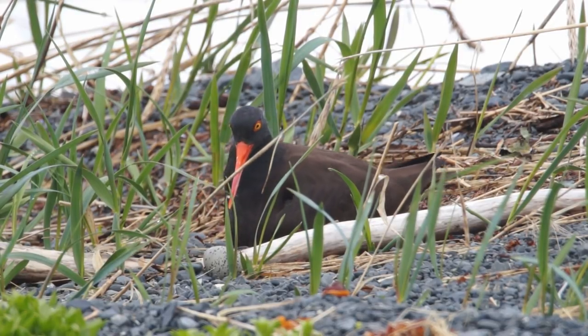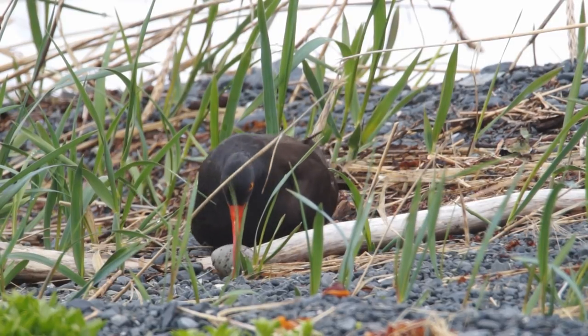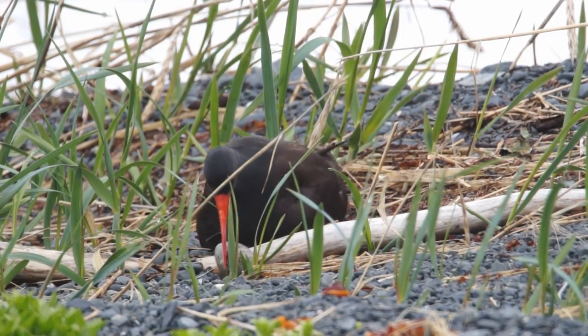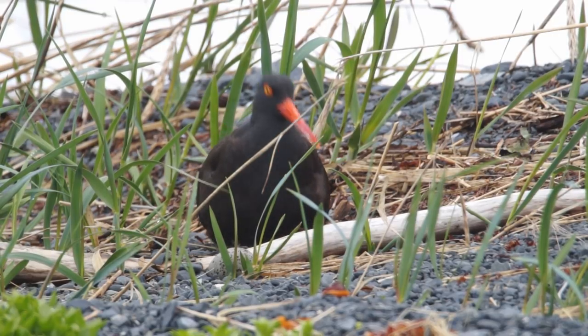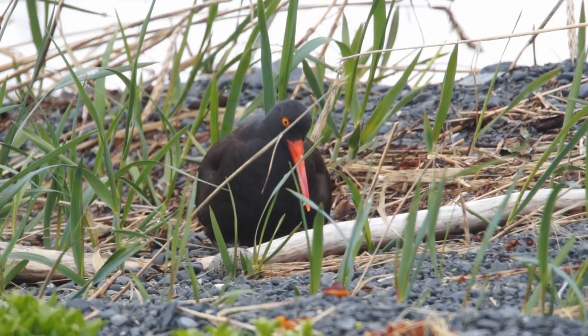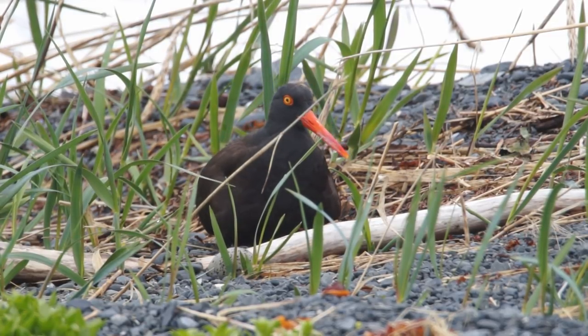The bird that was on the nest at the time made an attempt to roll the egg back up over this stick, probably about an inch or two inches in diameter, but was unable to do it and then just kind of gave up and settled back down on what was the nest of the remaining egg or eggs.